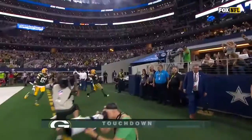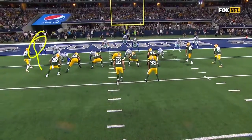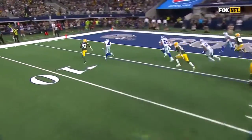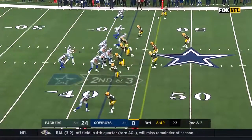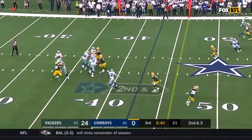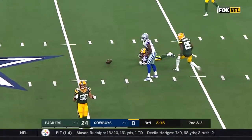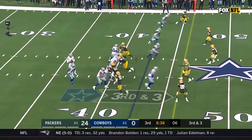Third of the afternoon. Byron Jones, he's going to come up — he's got outside contain. You can't allow the back to get outside; they're one-on-one across the board with a chance to go deep. Pass is nearly picked by King as Martinez — nearly the third interception for this Packer defense.